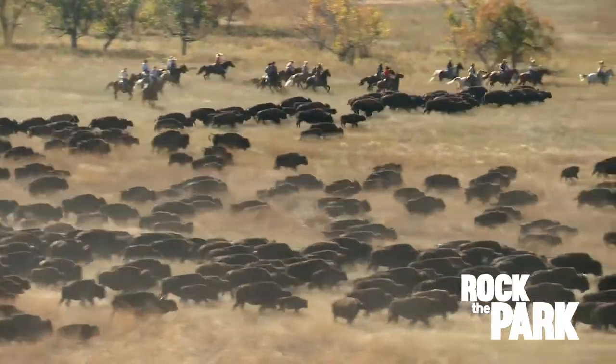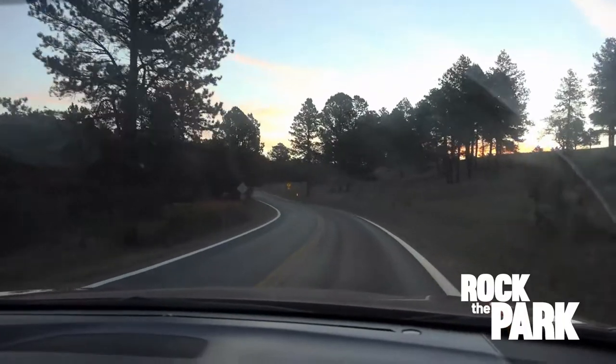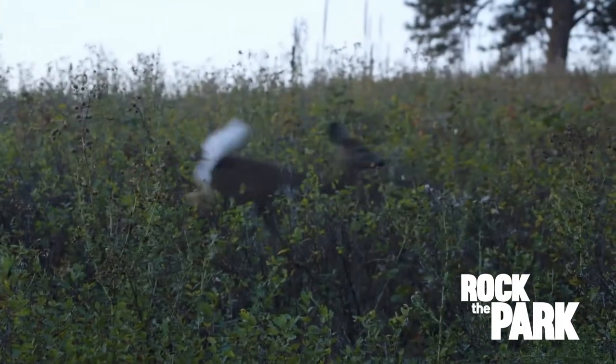Custer State Park is known for its massive bison herd, but there are plenty of other creatures up and at it early. That is the advantage of hitting the road early — prime time for wildlife viewing.